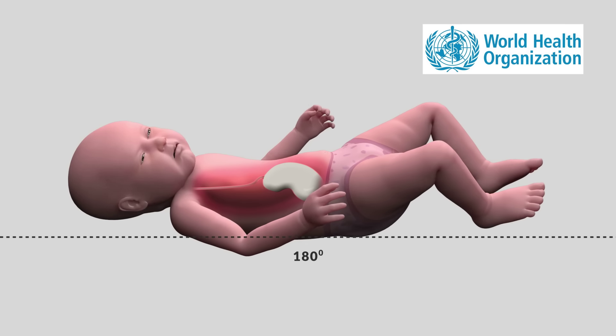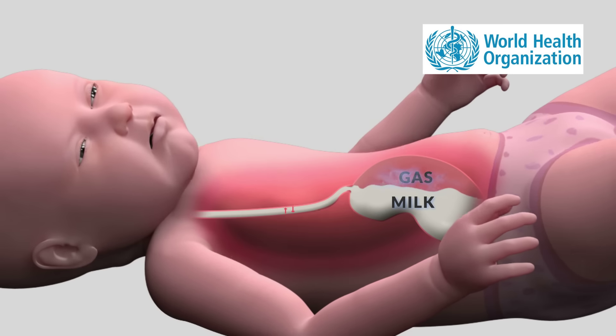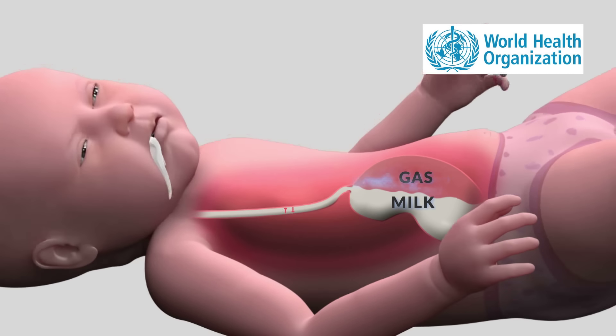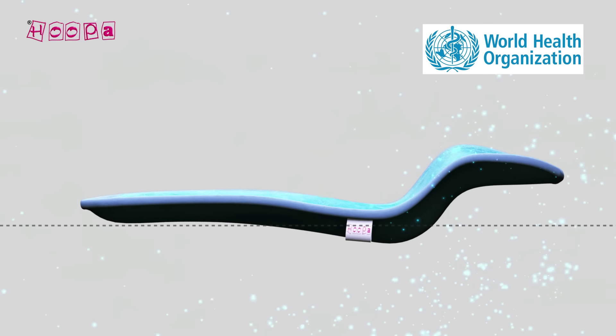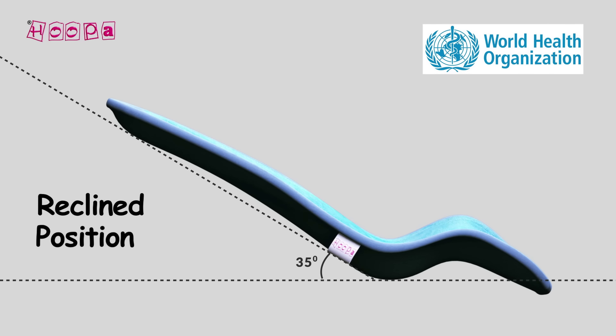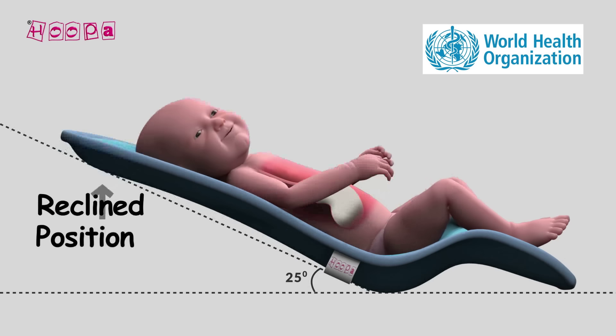When the infant's head is in a low-lying position, milk travels through the esophagus into the newborn's mouth, causing milk throw out. The ergonomically contoured Hoopa Feeding Pillow enables the mother to conveniently recline the baby at any angle. Milk is held within the lower region of the stomach and gets easily digested.